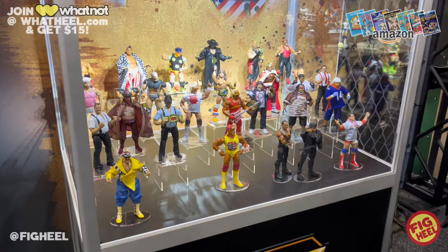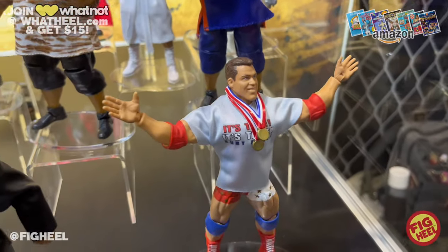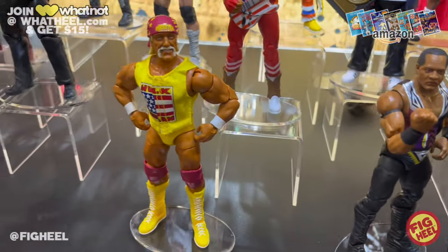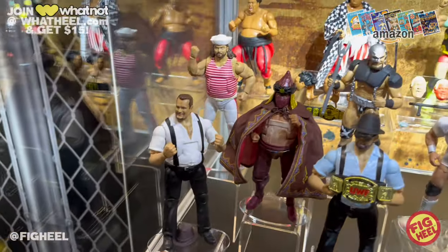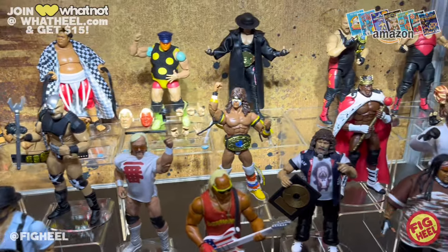That is all of the reveals for Day 3 at WrestleMania in Philadelphia. I am loving everything we're seeing and I cannot wait to see more tomorrow. I have a feeling we're going to get an influx of all different types of stuff, which is going to be very exciting. It's a great time to be a wrestling figure collector — comment below and let me know what you're most excited about that you've seen so far.